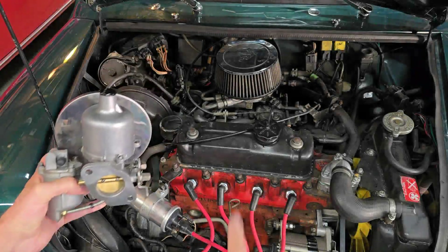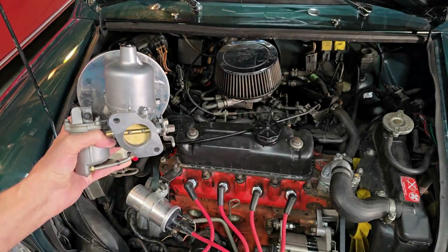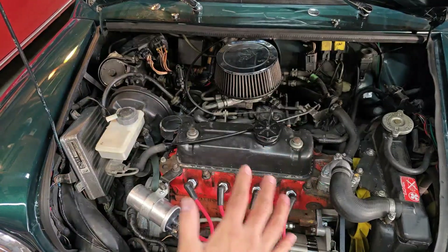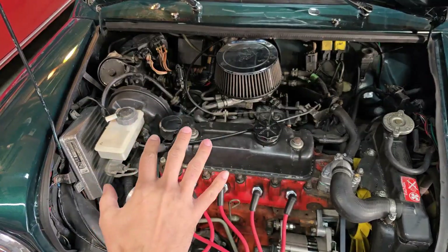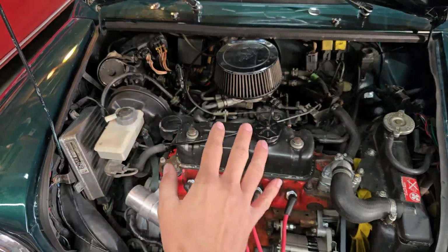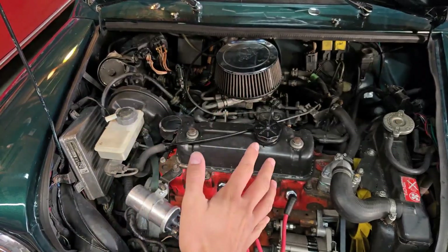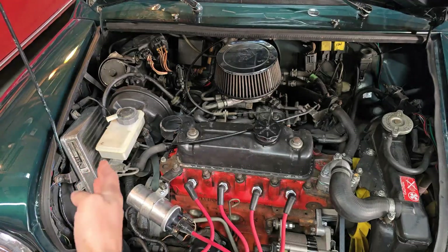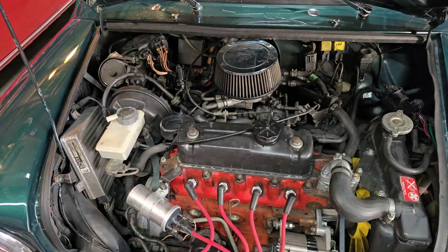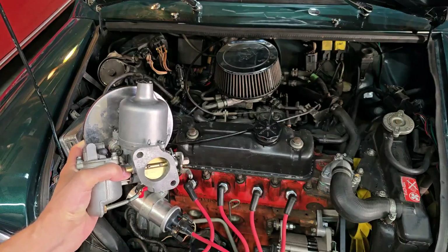Can a carbureted mini run just as well as a fuel-injected mini? Let's find out in today's episode. I've had this single point car here for about a couple weeks now and I've been working on it. It came in with running problems — the plugs were all black, vacuum leaks, etc. So I fixed everything and I've been out driving this thing, and this car performs as you'd expect from a fuel-injected car. It runs really smoothly and cleanly. But then it dawned on me that my carbureted car performs just as nicely as this car.